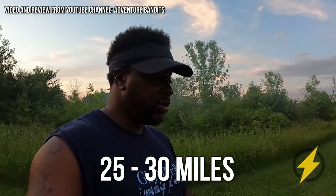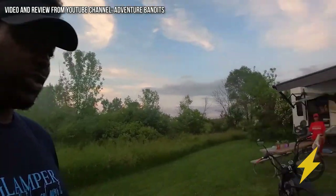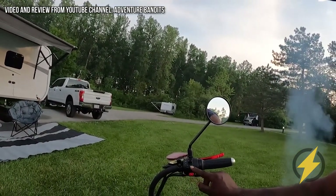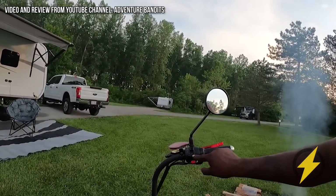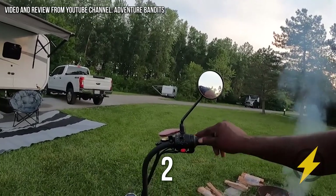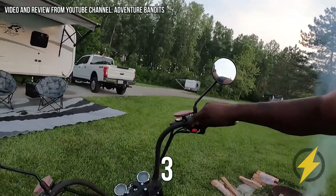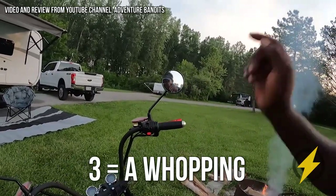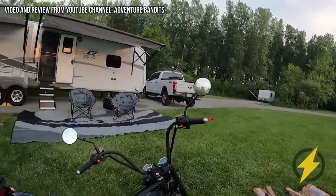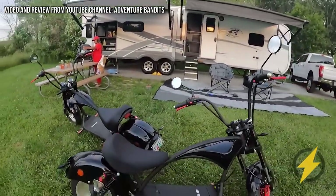It's actually 25 to 30 miles without them going dead. As far as the speed limit, you've got three settings — one, two, three. On setting one, it goes from 20 to 25 miles per hour. Two, 30 to 35 miles per hour. And three, a whopping 40 to 45 miles per hour. It depends on how light you are, but it will go.